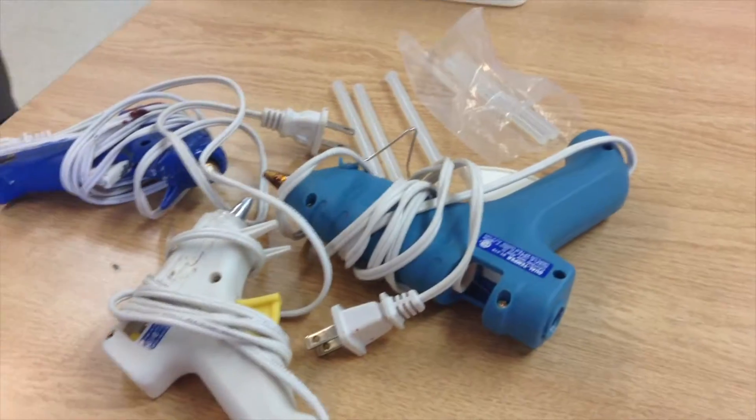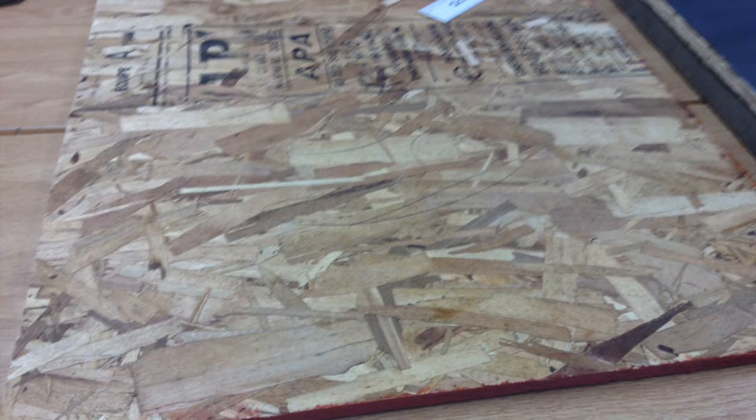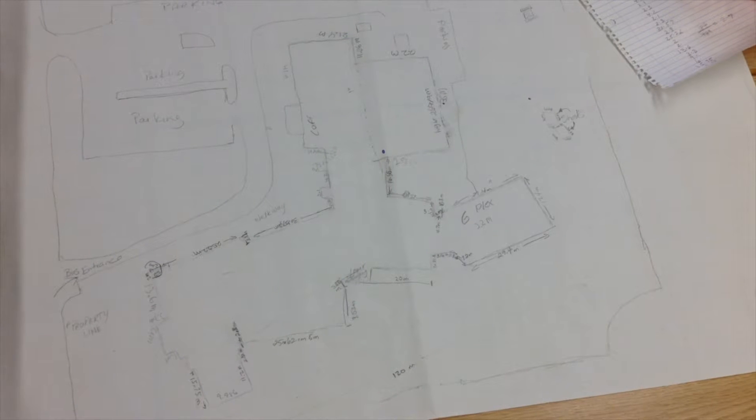The materials included popsicle sticks, hot glue guns, construction paper, scissors, measuring tape, a measuring stick, white glue, and an aspenite base. We had to find out what the scale was. The scale is one centimeter equal to one meter.